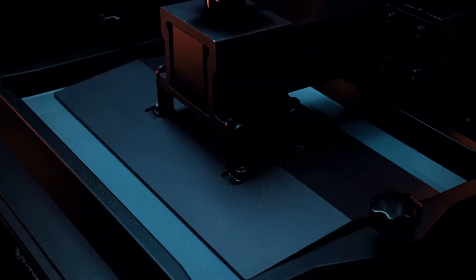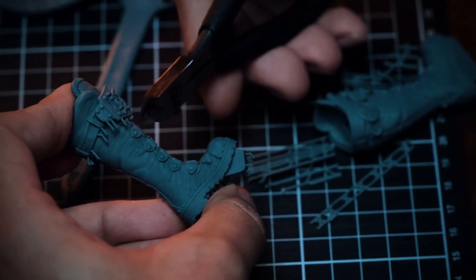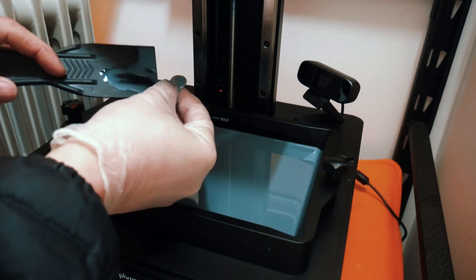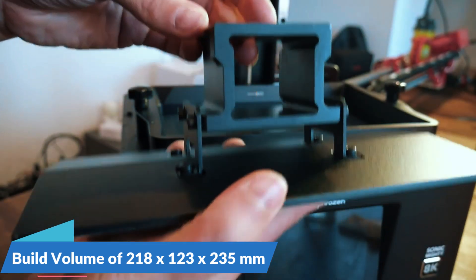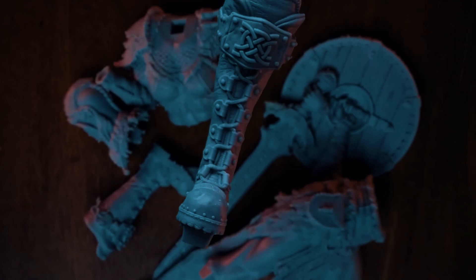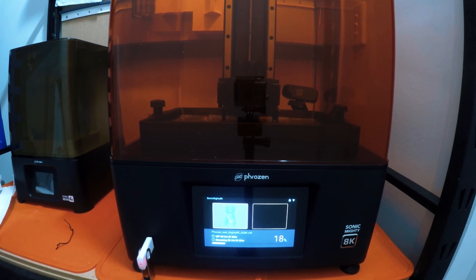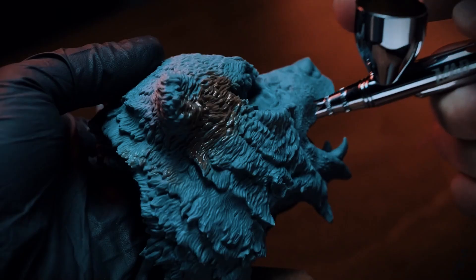Number 2: Frozen Sonic Mighty 8K. The Frozen Sonic Mighty 8K strikes the perfect balance that many resin printers miss, offering professional-grade features in a compact size that fits comfortably on your desk. Equipped with a 10-inch monochrome LCD, it delivers 8K resolution with an impressive 22-micron XY accuracy, ensuring crisp, detailed prints with sharp edges. Its build volume of 218x123x235mm is more than sufficient for larger miniatures, prototypes, or batch printing. Setup is hassle-free with a pre-calibrated build plate, quick-release system, built-in air filter, and efficient cooling system.